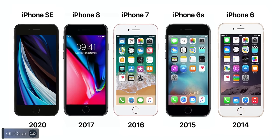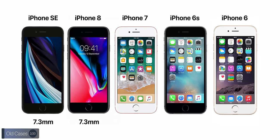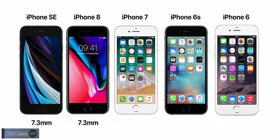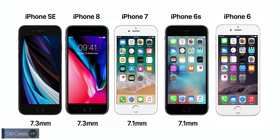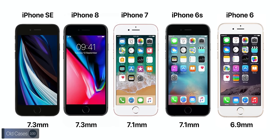Some cases will fit, but not all. The iPhone SE and iPhone 8 have the exact same thickness at 7.3 millimeters. The iPhone 7 and 6S were thinner at 7.1 millimeters, while the iPhone 6 was just 6.9 millimeters — actually the thinnest iPhone Apple ever made. So iPhone 8 cases will work, iPhone 7 and 6S cases might, but iPhone 6 cases won't fit due to that extra 0.4 millimeters in thickness.